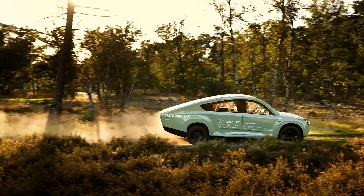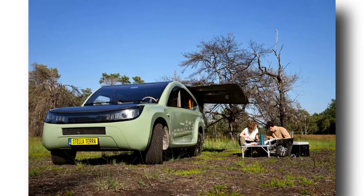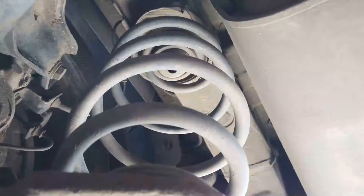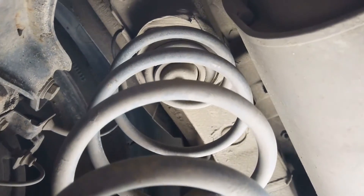Even from the first glance, what sets the Stella Terra apart is that it looks more like an SUV than a traditional solar car. Its wheels are wider, it sits higher on the ground, and it looks to have plenty of room even though it is a two-seater. Its bespoke suspension was designed to handle rough terrain.